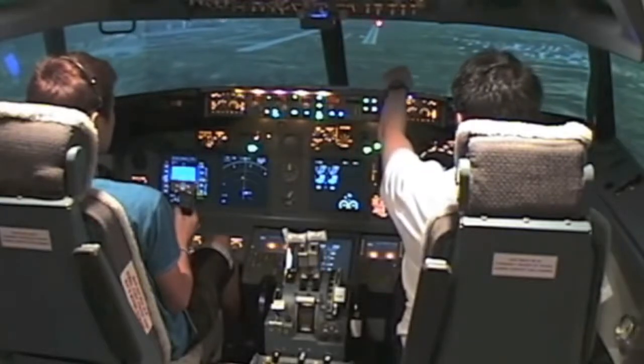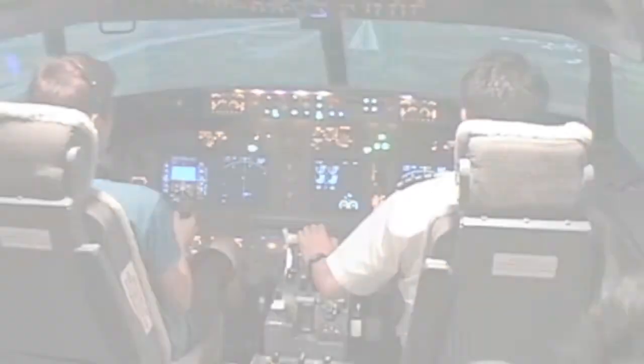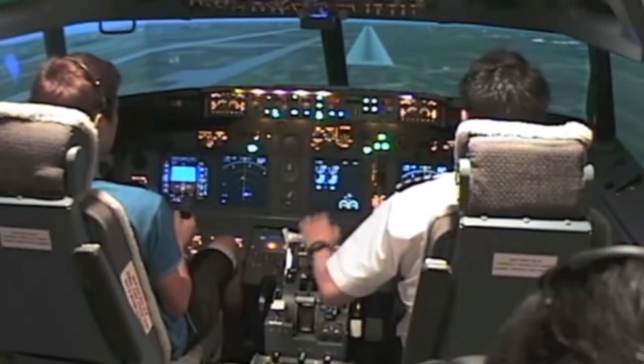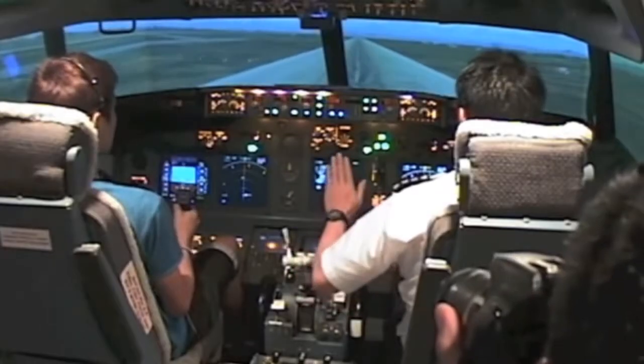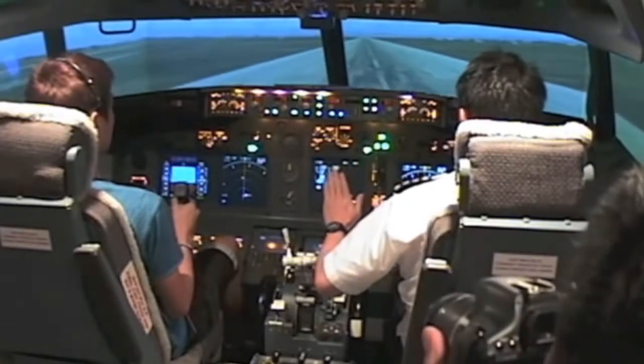You've got the aircraft pointed here and runway's there. That's a good case, aim for this part. Okay, this is very good. Excellent job. Very nice. Hold, don't do anything. Just hold, hold, hold, hold, hold.